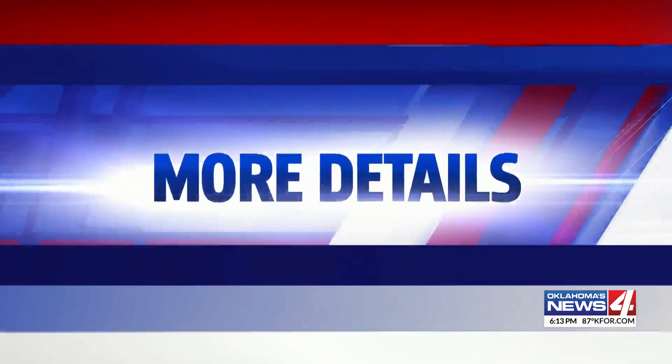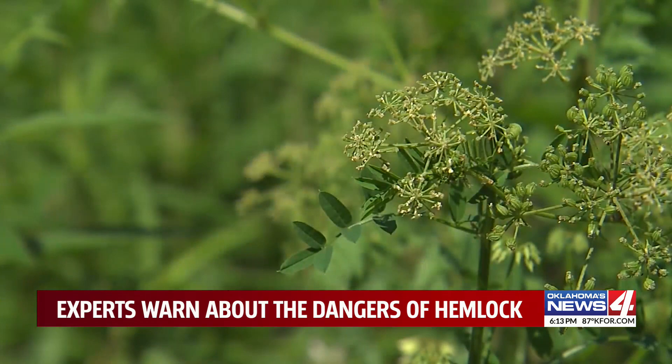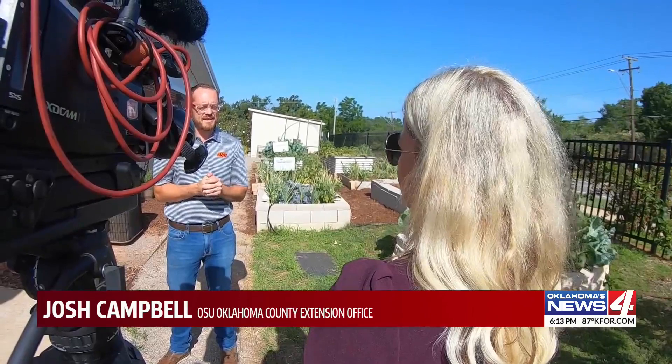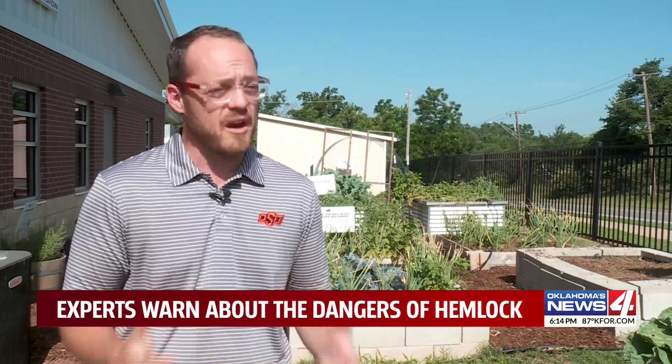Back here in Oklahoma, News 4's Lauren Daniels has more details on what they are and what you can do about them. Behind these blooming beauties, a bit of danger looms. There are toxic properties inside them that can kill both animals and people if consumed, and consumed in the right quantities. So definitely be careful with this.